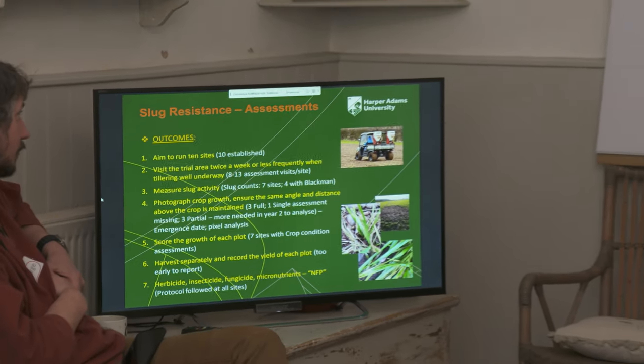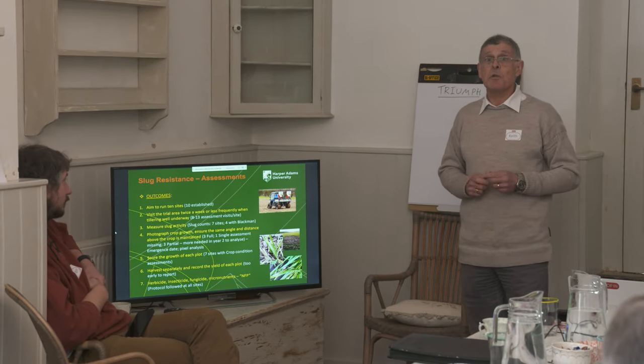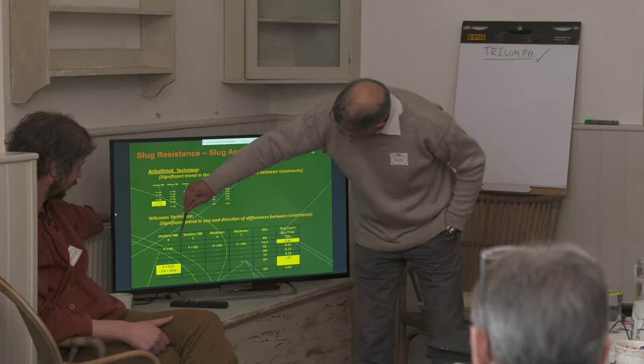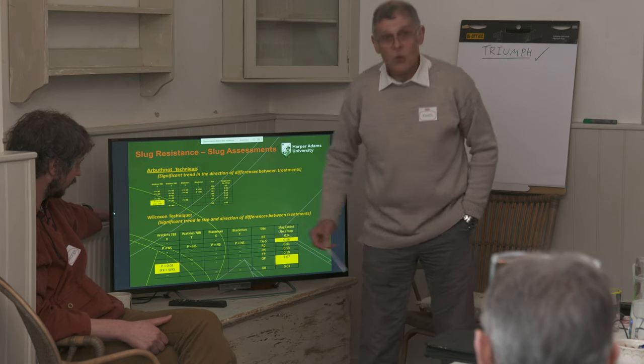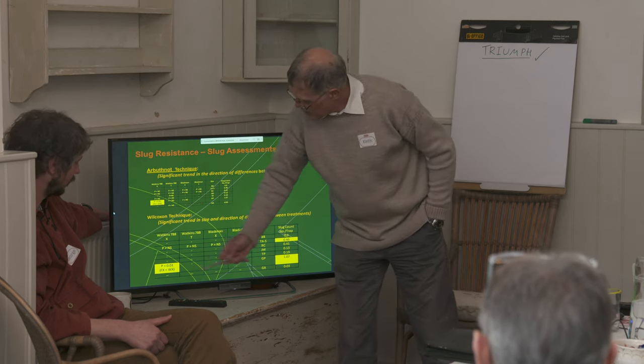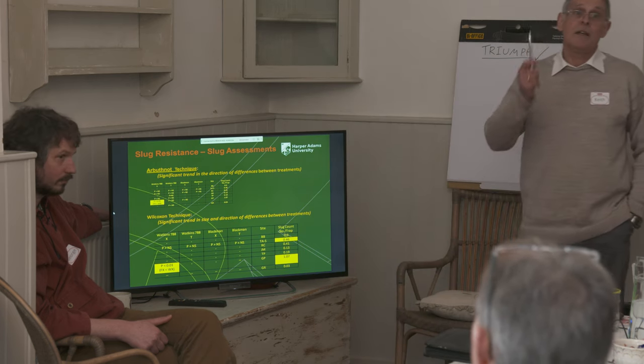We've set up a trial which the farmers have delivered entirely for us. Unfortunately, one of the problems we met was that the 2022 autumn had very, very low slug numbers. But various other factors have produced convincing evidence that the farmers do as good a job as anybody else. And that means the farmers have even more involvement — they can keep us on track as much as we're keeping them on track.